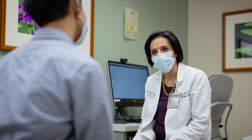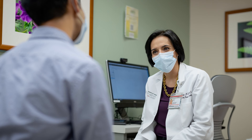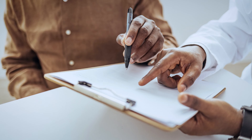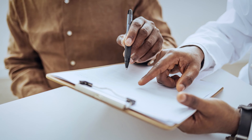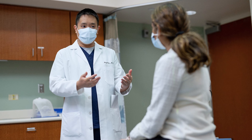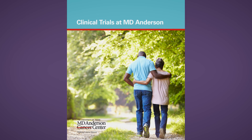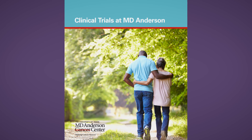Your doctor may also talk to you about joining a clinical trial. Clinical trials are research studies that include people to help us find new treatments for cancer. In any type of clinical trial, the people who take part in the trial are always volunteers. It is your right to decide whether you participate. Speak with your doctor to find out if a clinical trial might be right for you. You can also ask your doctor for a copy of the Clinical Trials at MD Anderson booklet for more information.